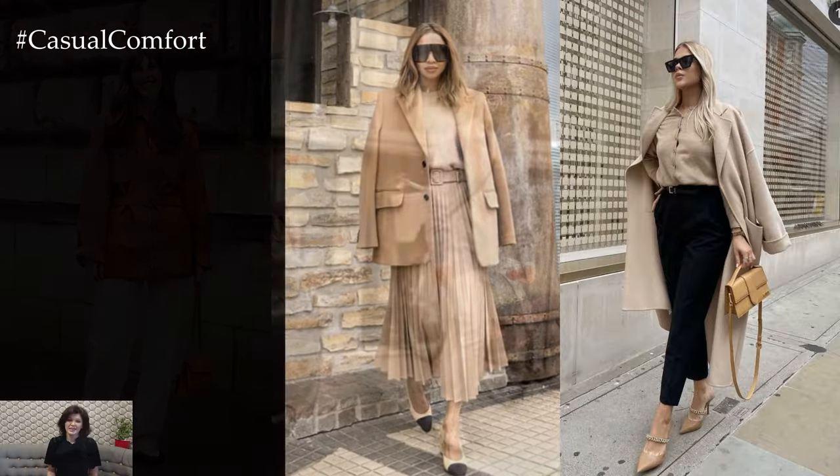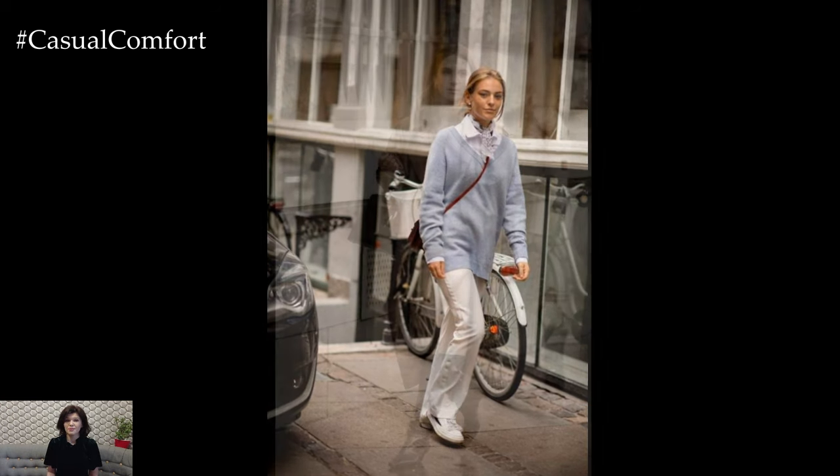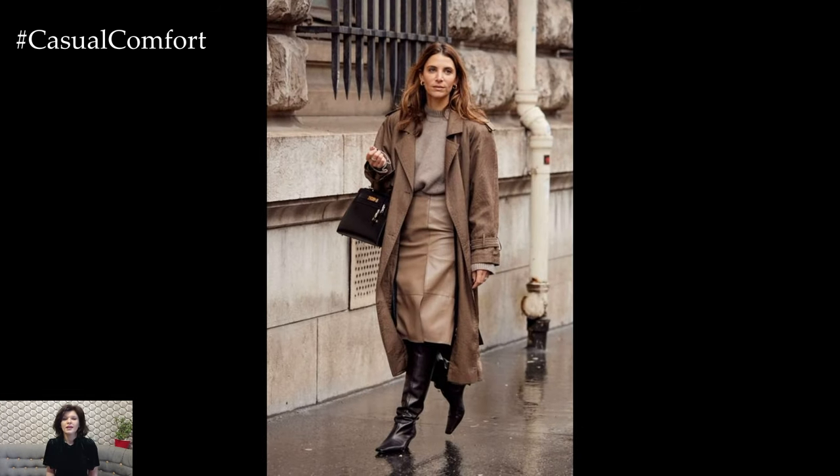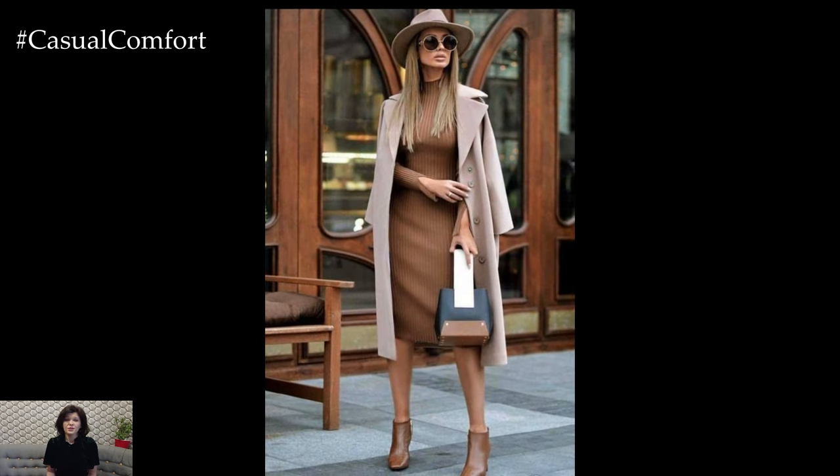Add interest to your outfit with statement pieces that reflect your personal style. This could be a bold printed blouse, a statement necklace, or a colorful blazer. Choose one statement piece to anchor your outfit and keep the rest of your ensemble understated for a sophisticated look.